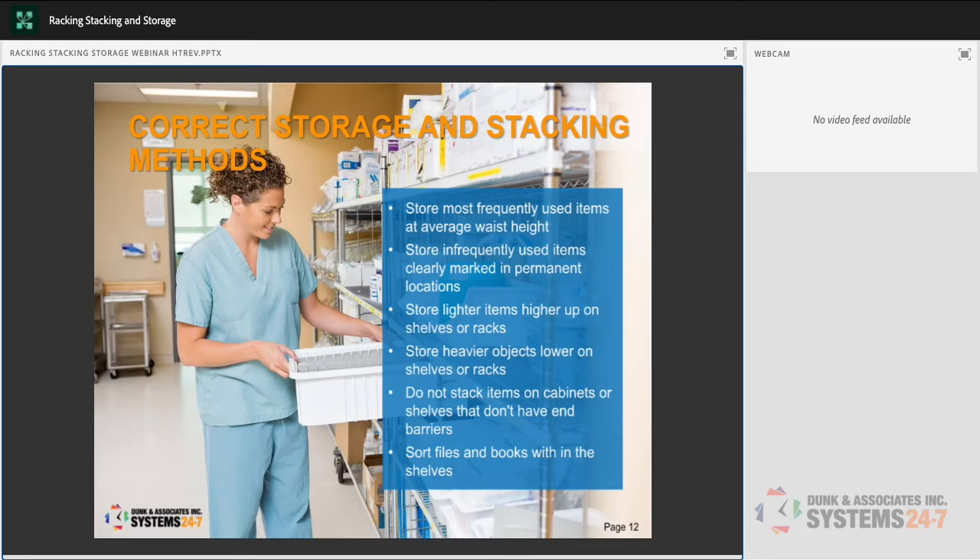Store heavier objects lower on the shelves. Do not stack items on cabinets or shelves that don't have end barriers — there should be a lip on the front of the shelf that prevents items from sliding off. On the very top shelf with no lip or barrier, don't place anything. If there's a lip on the front but not the side, stay away from the open side so nothing falls off if that rack gets bumped. Sort files and books within the shelves themselves.